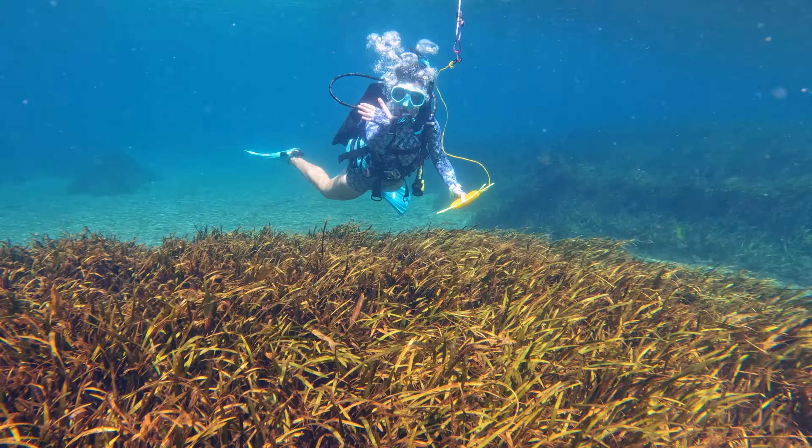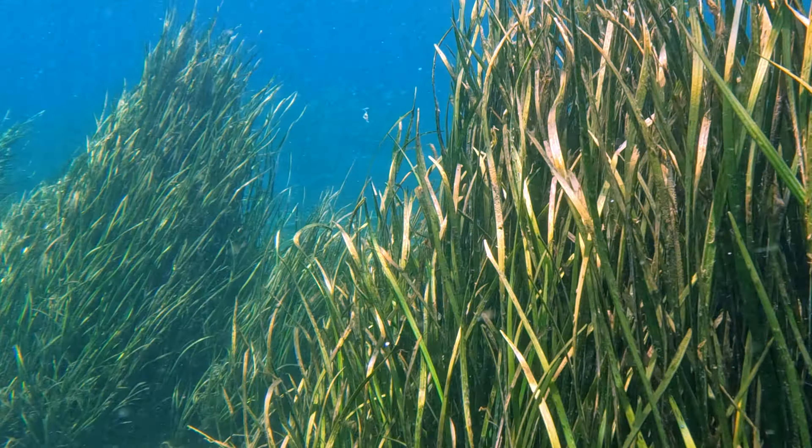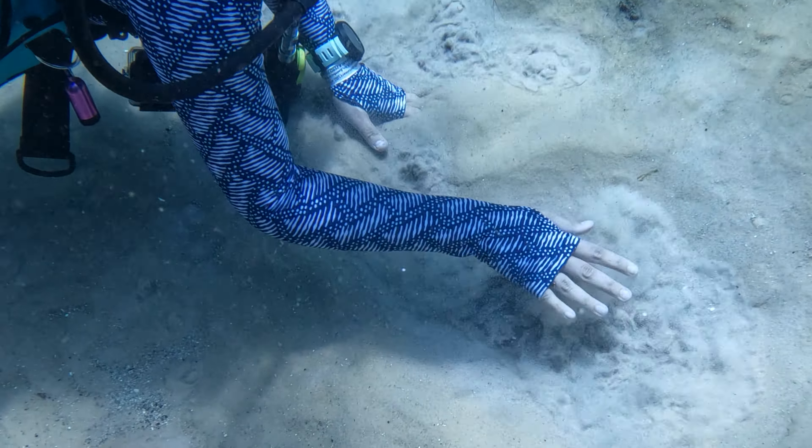Rainbow River is a crystal clear spring run on Florida's west coast, about an hour north of Tampa. It's kind of like a freshwater reef drift dive with vibrant eelgrass and white sandy patches that literally boil spring water right from the ground.